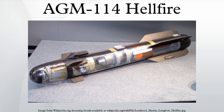The Hellfire can be deployed from rotary and fixed-wing aircraft, waterborne vessels, and land-based systems against a variety of targets. Development of the Hellfire missile system began in 1974 with the U.S. Army requirement for a tank buster launched from helicopters to defeat armoured fighting vehicles.